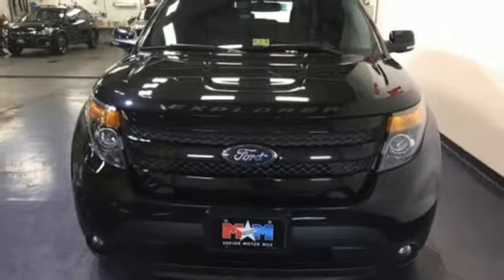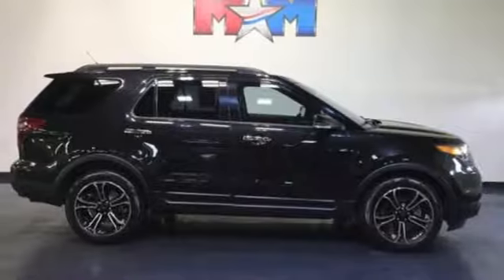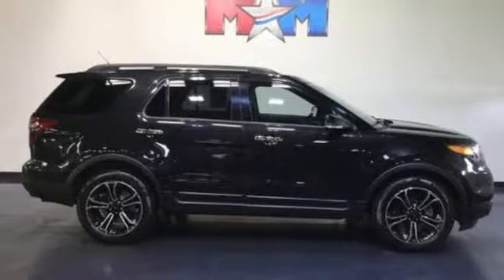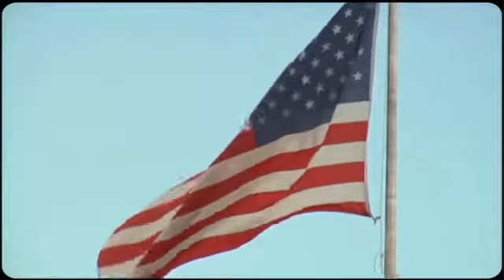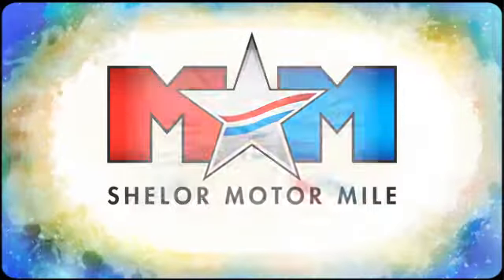It also has remote keyless entry. Take this hardy SUV for a test drive today — come visit us on the Motor Mile, where you're always a name and never a number. Call, click, or stop in — we're conveniently located.